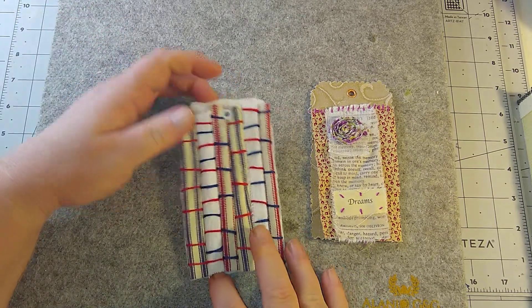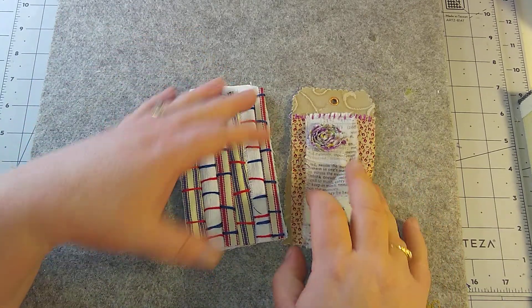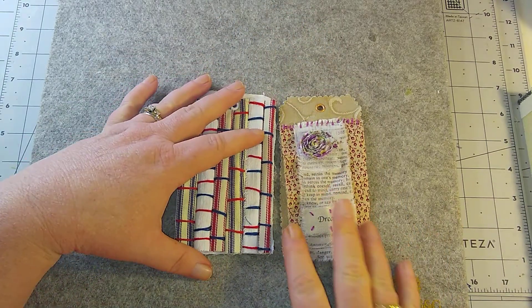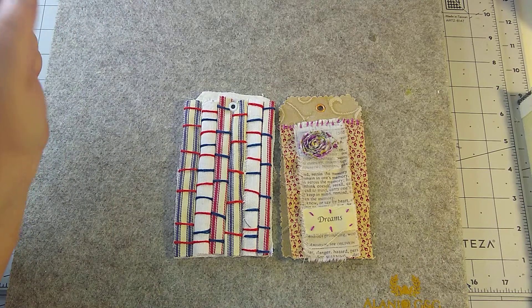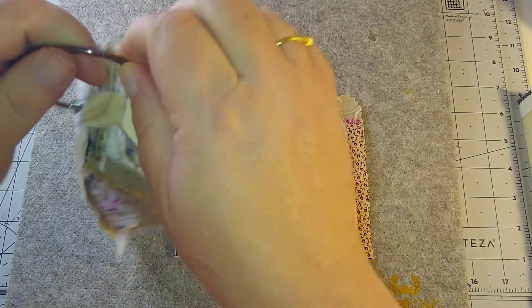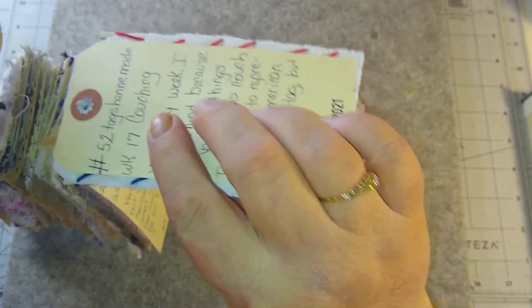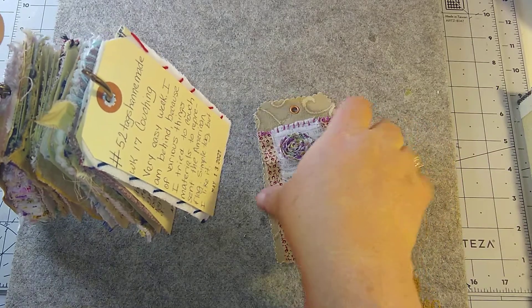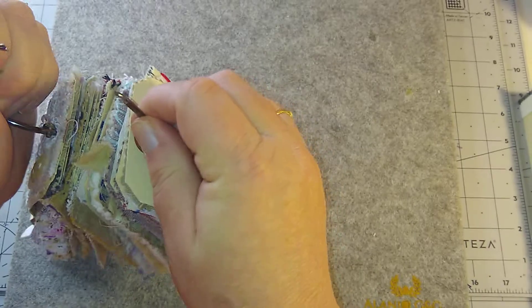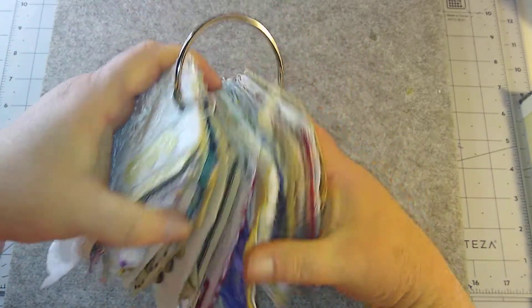So week 17 is couching and week 19 is Words. All I have left to do is week 18. My bigger ring did come in, but I don't even think it is going to be big enough for all of us, so we will probably have to use a couple of rings.